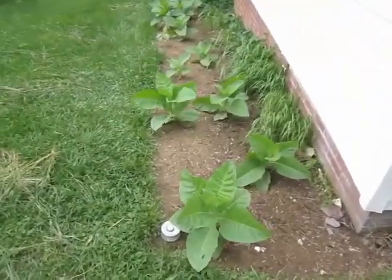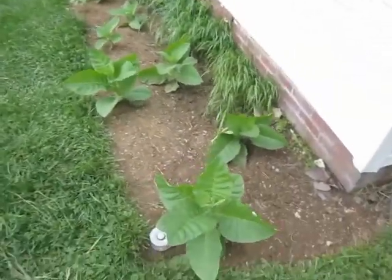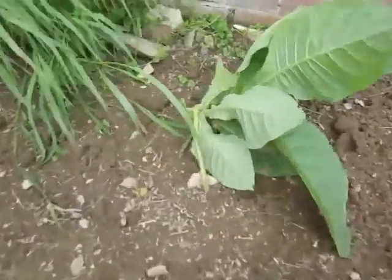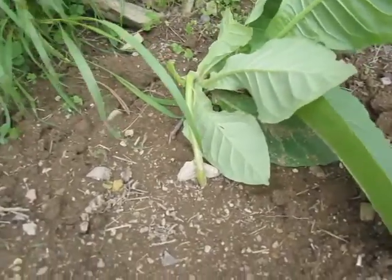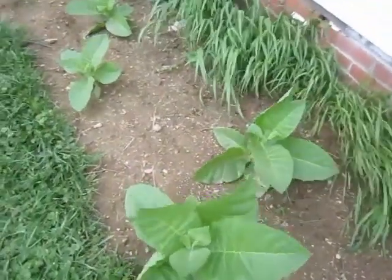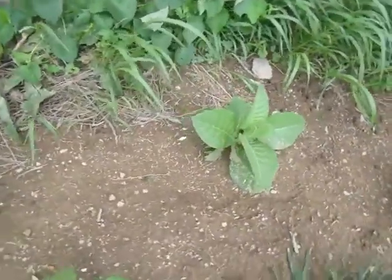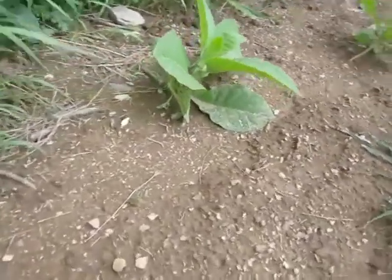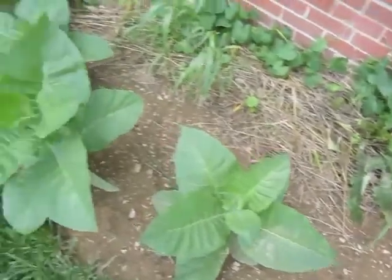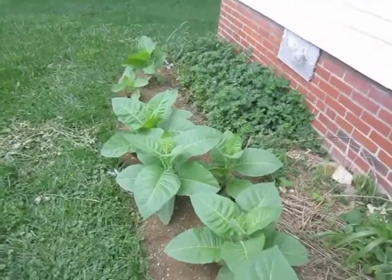I'm going to begin my tour with Vuelta Abajo. The seedlings produce fairly gangly transplants, and some of them have stood up nicely while others are still tipping back on their stems. But I think they're growing fairly well. We're in the last week of June here.